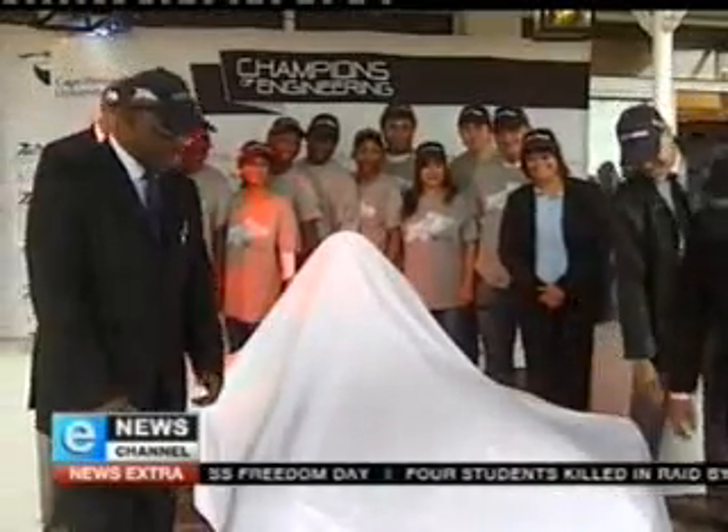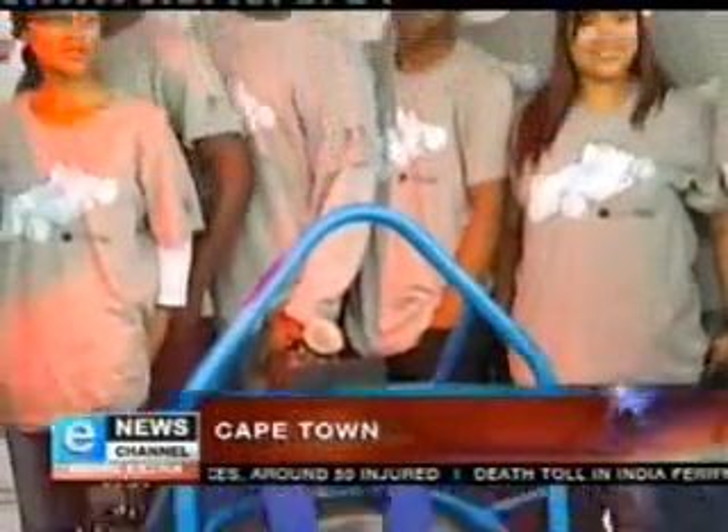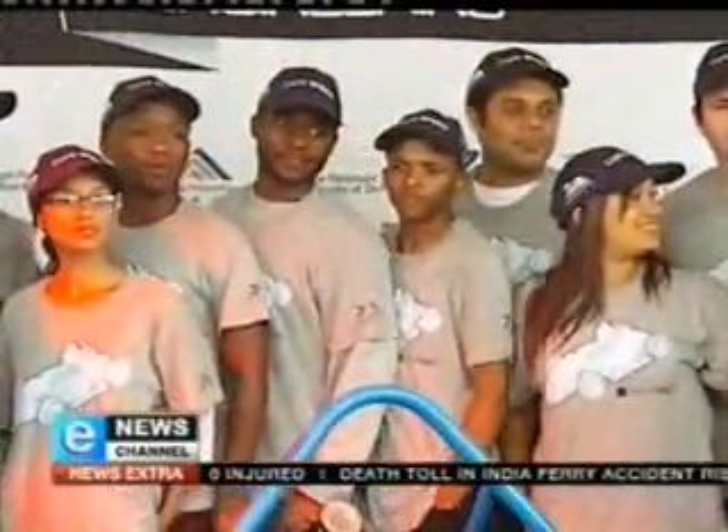A group of Cape Town engineering students are in for the ride of their lives. They've built their own set of wheels, and they'll be putting their race car to the international test in July. As they unveil the first ever South African race car built on Formula One principles, they'll get to show it off at a student motorsport competition in the United Kingdom.